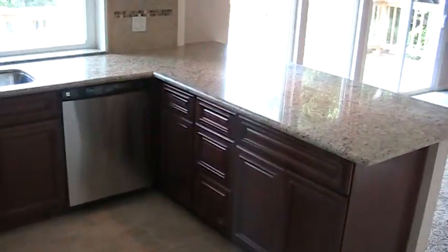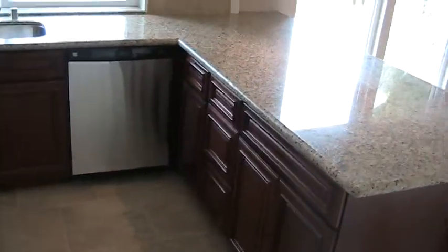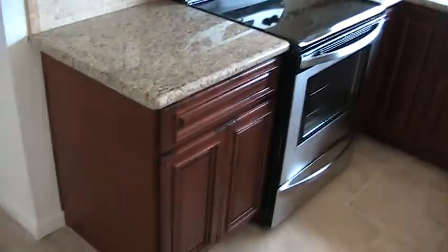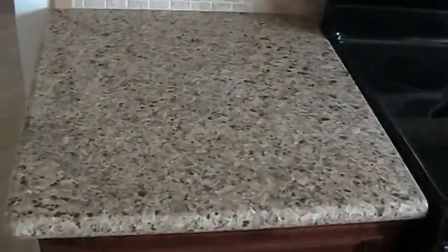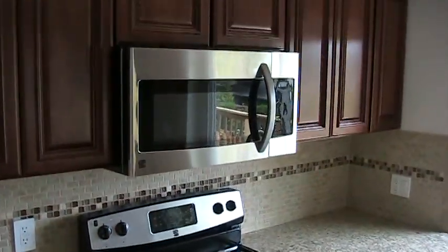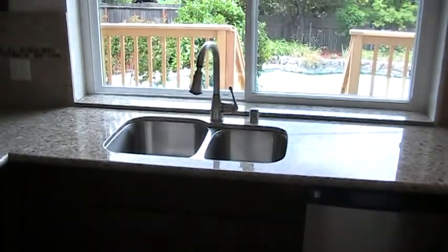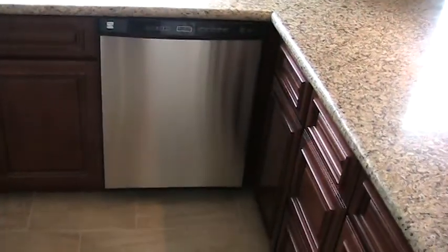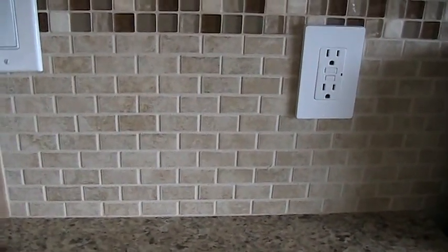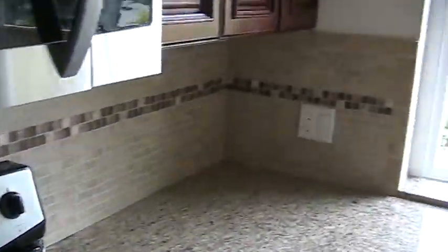The kitchen basically got gutted and completely remodeled head to toe. We did new cabinetry, granite countertops, and replaced the appliances with new — the range, the micro vent, the sink and faucet, and the dishwasher. The backsplash treatment was a small railroad tile pattern with an accent strip all the way around.